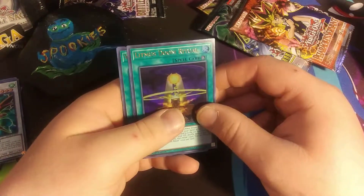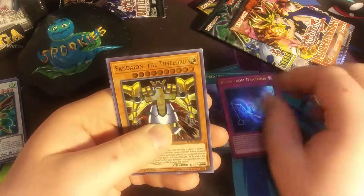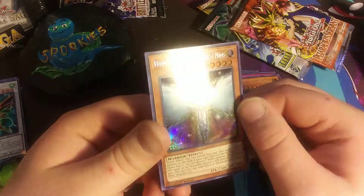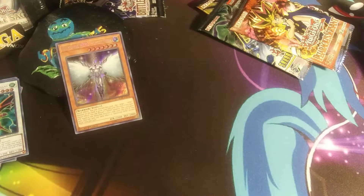Alright, another Battle of Legends. We got Litmus Doom Ritual, World Legacy Discover, Born from Draconis, Sandeon the Time Lord, and Elemental Hero Honest Neos — oh, that's beautiful! That's pretty cool. I'll put that one there for card of the day so far, just because I like the way it looks.